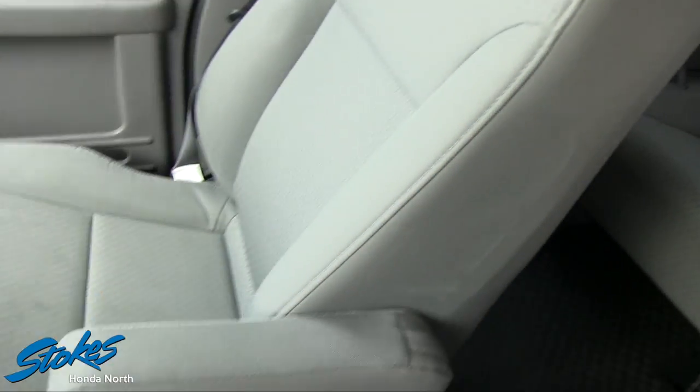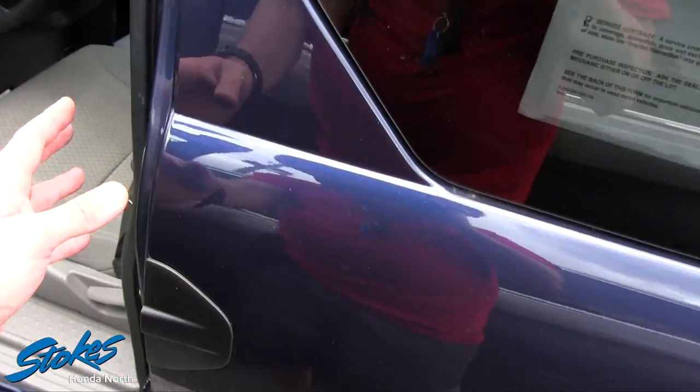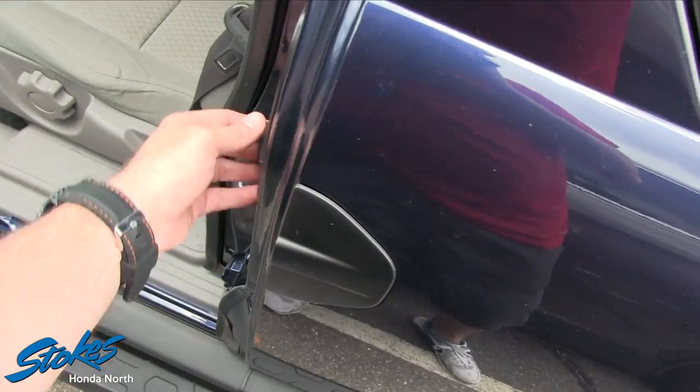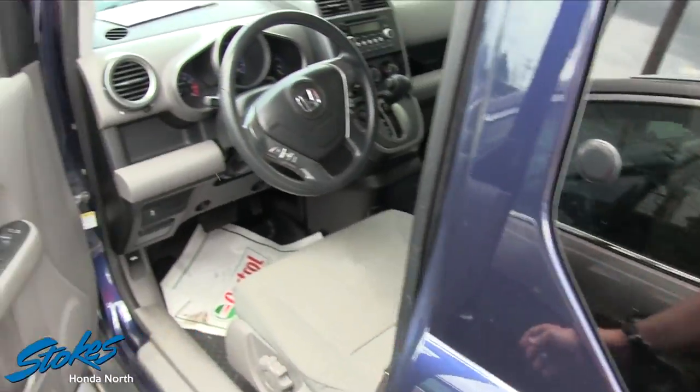In the back there's plenty of room for the kids — again those rubber floors back there. Plenty of room to get the kids in and have a good time driving your Honda Element. The back door opens right here — it's a little tight in the spot I'm in, but there you go.